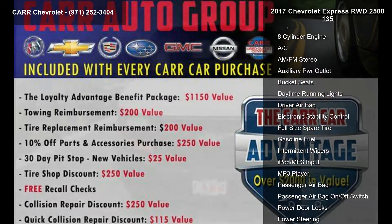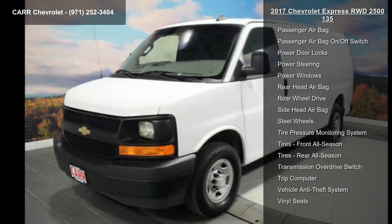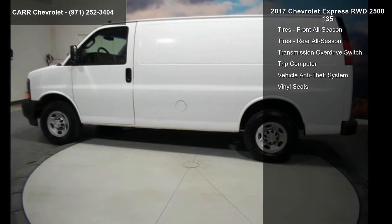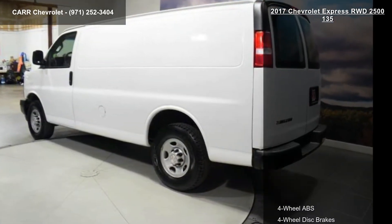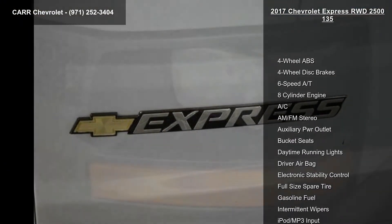Enjoy these notable features: 4-wheel ABS, 4-wheel disc brakes, 6-speed automatic transmission, 8-cylinder engine, AC, AM-FM stereo, auxiliary power outlet, bucket seats, and daytime running lights. If you are looking for a solid pre-owned car, this might be the one.